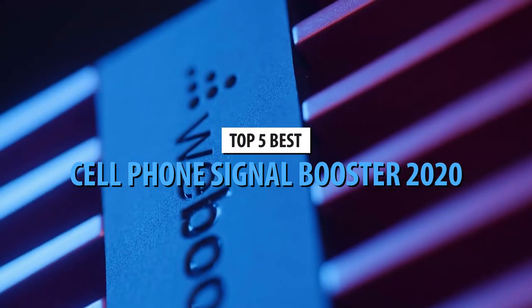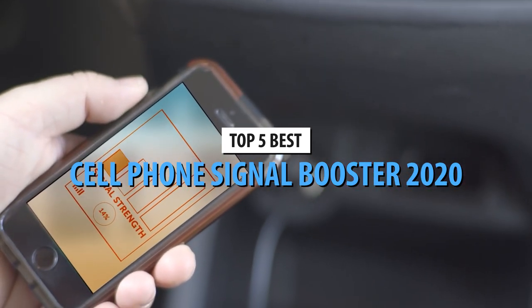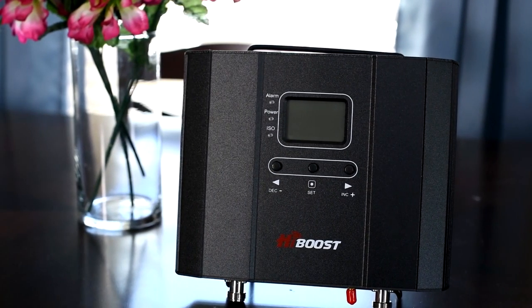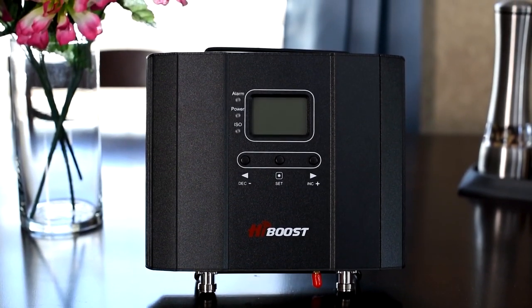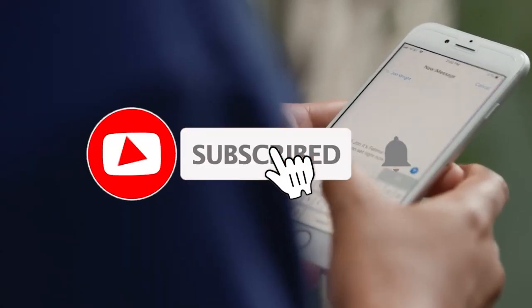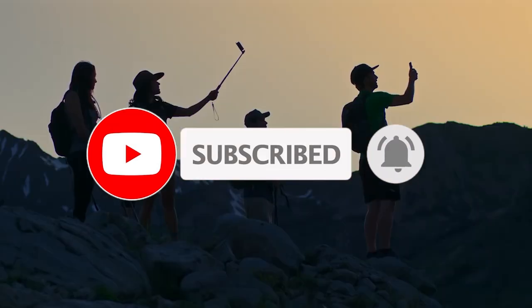What's up guys! Today's video is on the top 5 cell phone signal boosters in 2020. Through extensive research and testing, I've put together a list of options that will meet the needs of different types of buyers. So whether it's price, performance, or particular use, we've got you covered. For more information on the products, I've included links in the description box down below which are updated for the best prices. Like the video, comment, and don't forget to subscribe. Now let's get started!